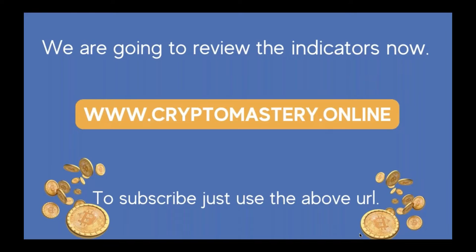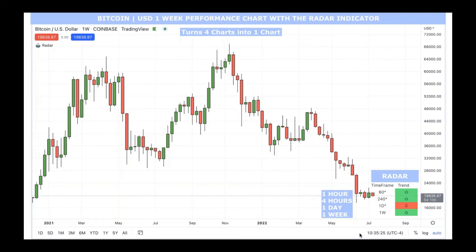We're going to review the indicators. If you haven't subscribed, you can at cryptomastery.online. Here's Bitcoin USD on a one-week performance chart with the radar indicator, showing the lower-right area with one-hour, four-hour, one-day, and one-week averages. For the one hour, Bitcoin is going up; for the four hours, moving up; the one-day average is going down; and the one-week average is moving up. It'll be exciting to watch Bitcoin this week and see what happens with that new floor we just discovered in the article.